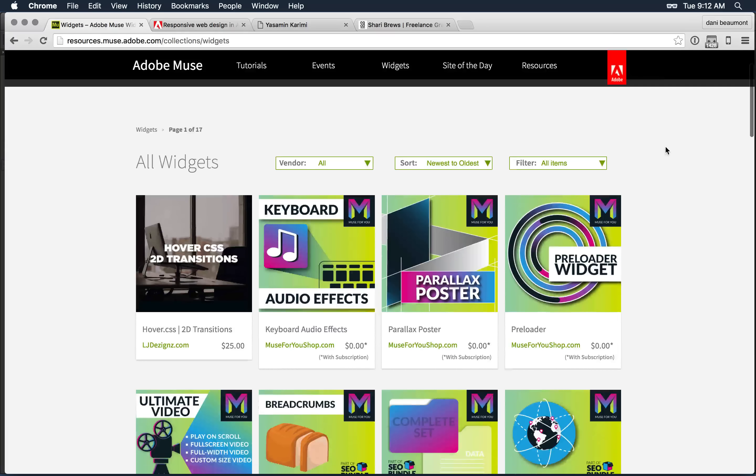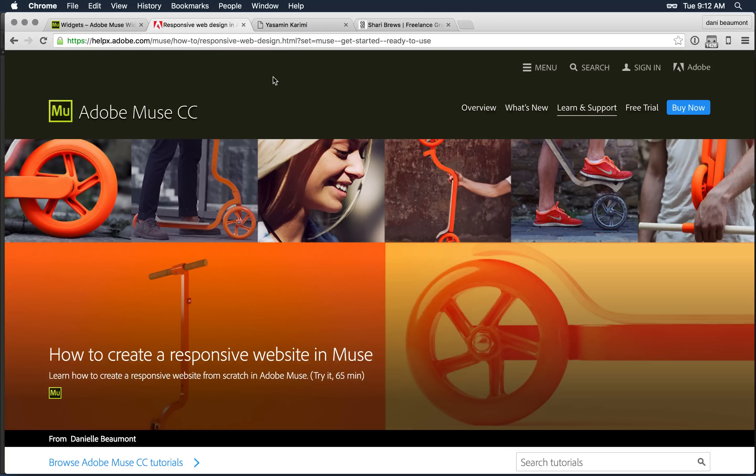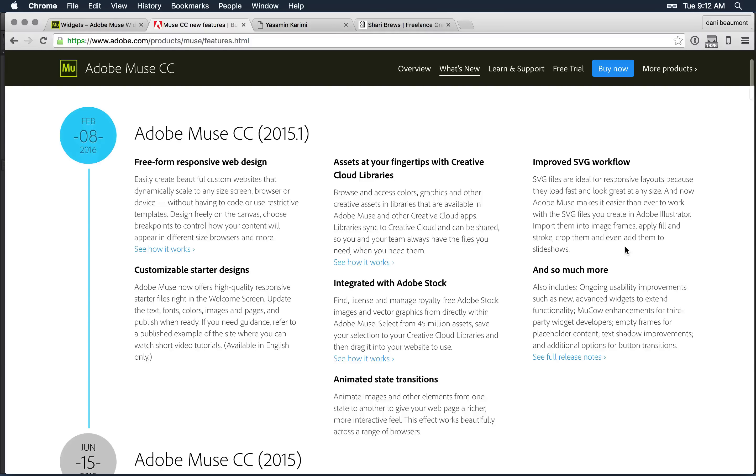With that, let's jump into the exact features in the application. I'm going to go to adobe.com and click on 'What's New' — a great way to get a sense of all of the new features. I'm going to lightly touch on each of these, then have follow-on jam sessions for deeper dives. We've talked about starter designs and the ability to work with those — they're available in the Muse application.